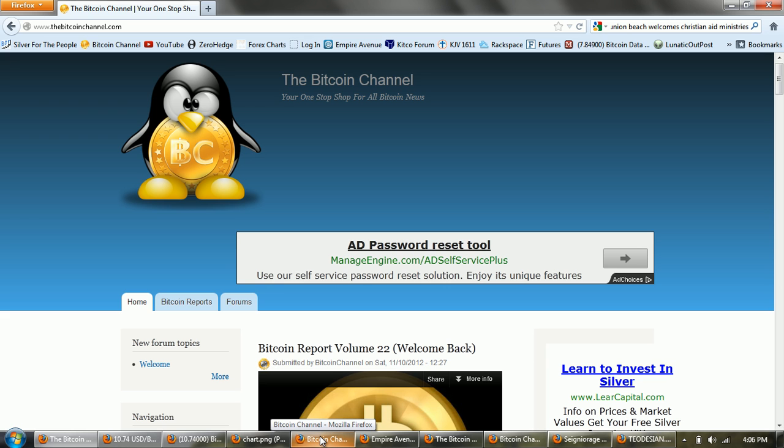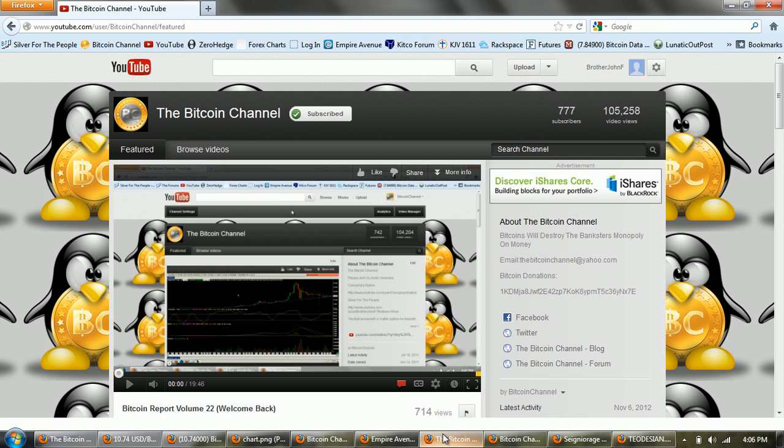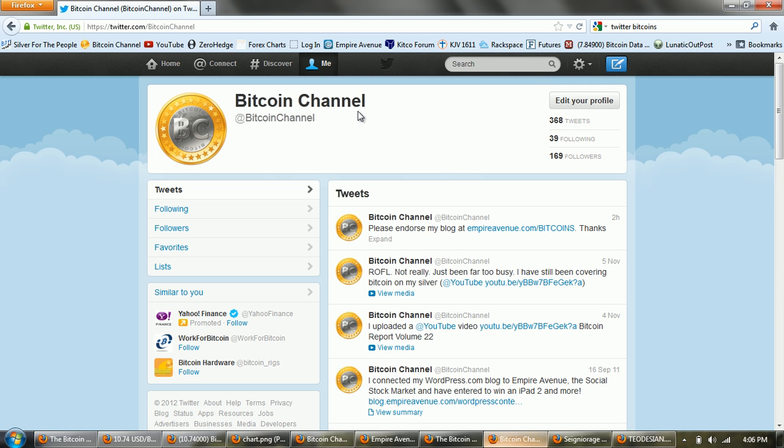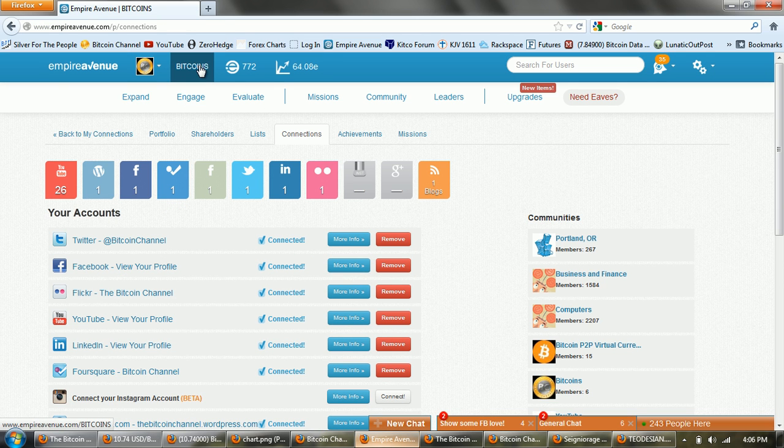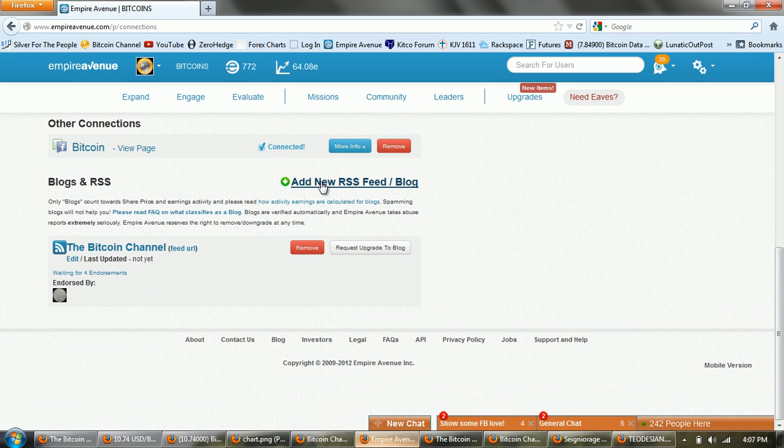I wanted to show you some of the other social media sites. I'm trying to promote Bitcoin by promoting this channel through social media. This is the Facebook page — I'm not very active on Facebook, I just use it as a shout-out sort of thing. But it's the Bitcoin channel on Facebook. This is the YouTube channel, of course — on YouTube it is Bitcoin channel. The Twitter account is also Bitcoin channel. And if you haven't gotten involved, the stock symbol on Empire Avenue is Bitcoins.